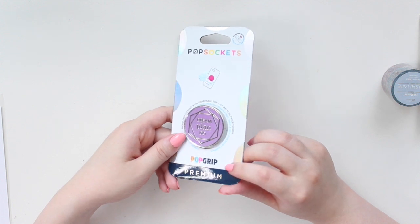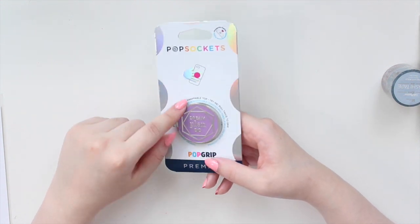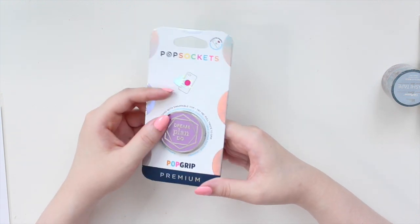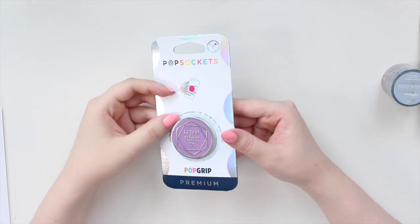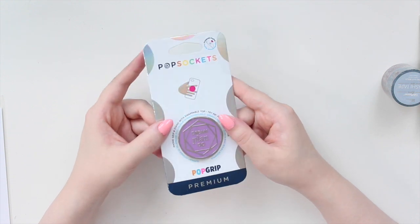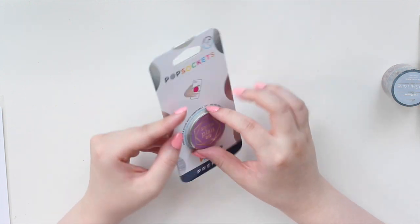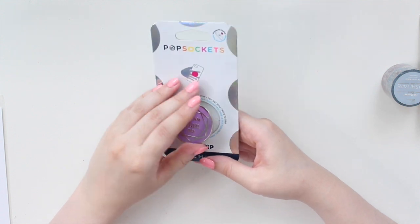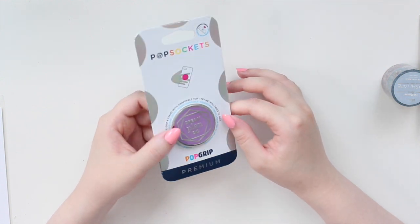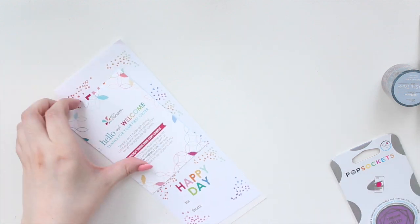The next item is one of the pop sockets - this was one of the items in the warehouse sale. This is one of the premium ones made out of metal, not plastic. I actually already have this and decided to pick up a backup just in case because I really love it and haven't been able to find it anywhere else other than Erin Condren. It's their little collab with pop sockets - it says 'Dream Plan Do' in a diamond shape with a purple background, which is my favorite color. It's regularly about $15 but I only got it for a couple of dollars.